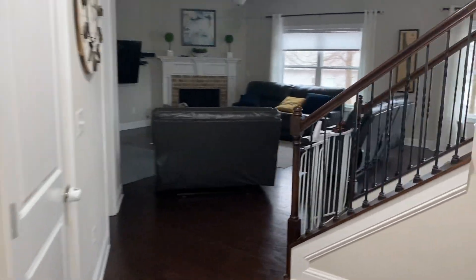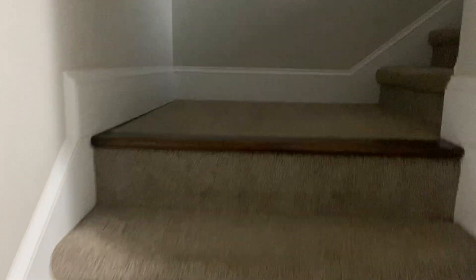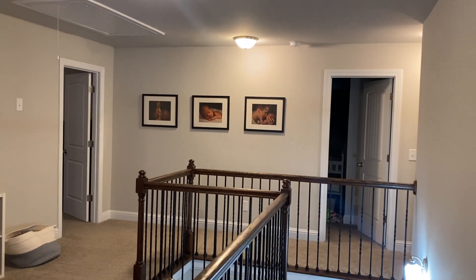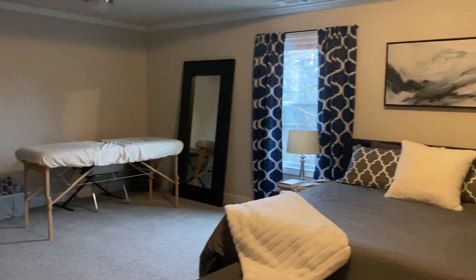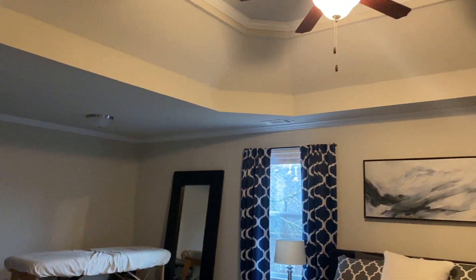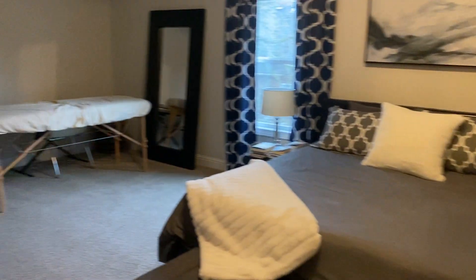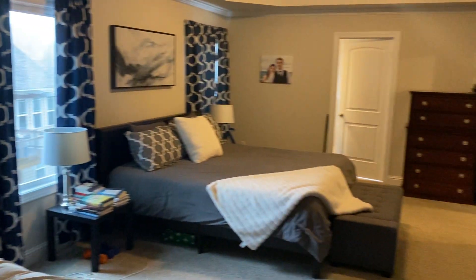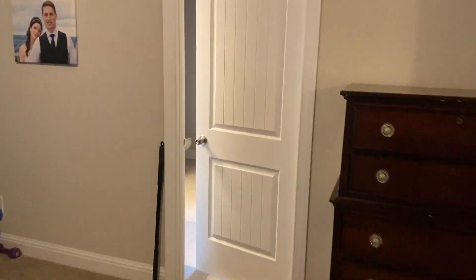Let's go upstairs first. Got the laundry room right off the upstairs area. Here's our master bedroom — nice tray ceilings. We keep the massage table out. Here's our master closet; I built this out when we bought it.